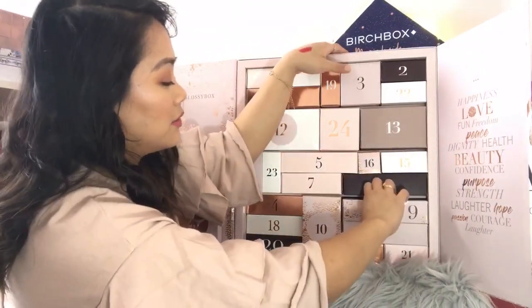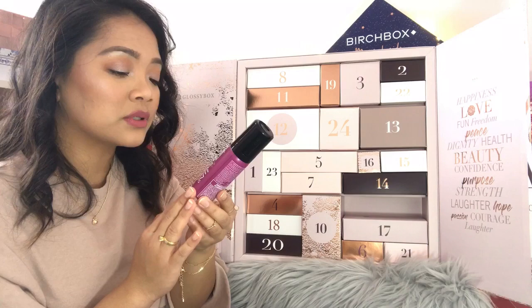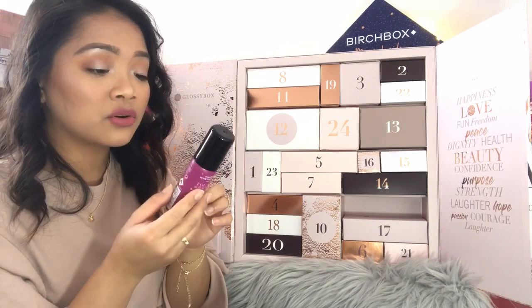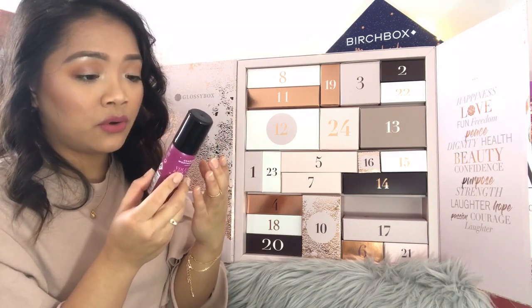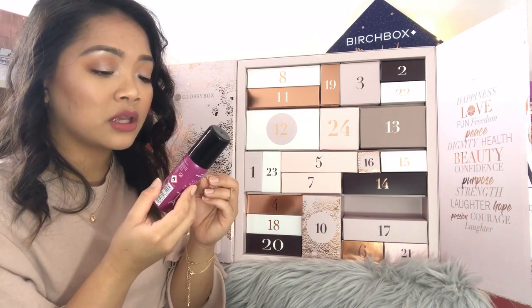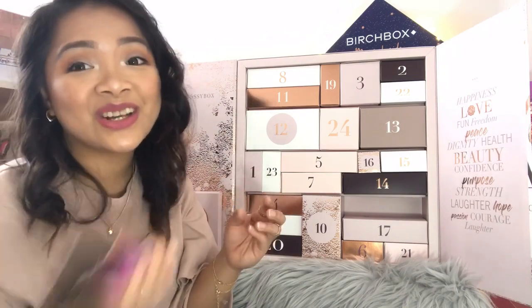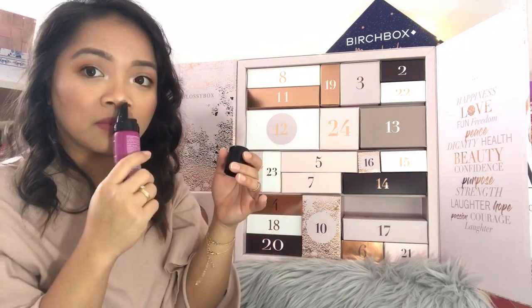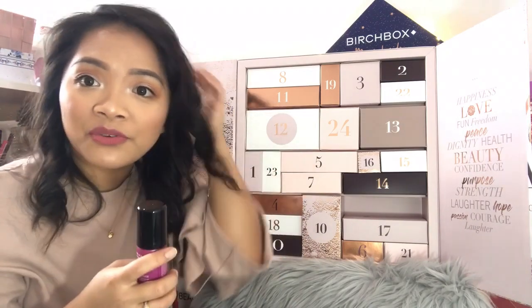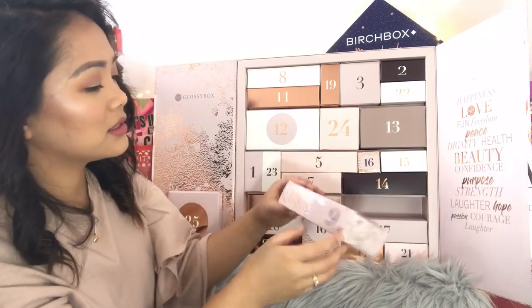Day number nine: Charles Worthington London Volume and Bounce Body Booster Mousse, 50 mils. It's a collagen-enriched formula that injects body, weightless bounce and control into lifeless hair. Never heard of this brand before — it's a new one for me. But I would definitely try this because I need more volume and oomph in my hair. Good size.